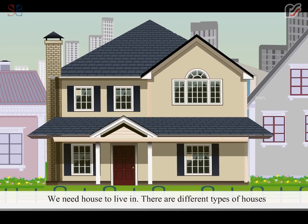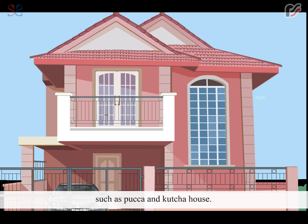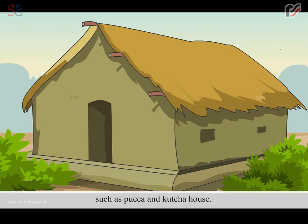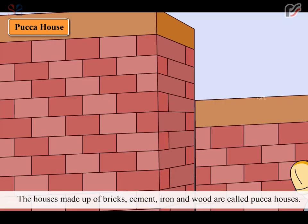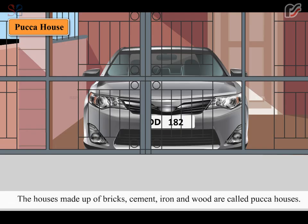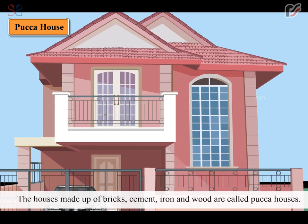There are different types of houses such as pakka and kacha houses. The houses made up of bricks, cement, iron and wood are called pakka houses.